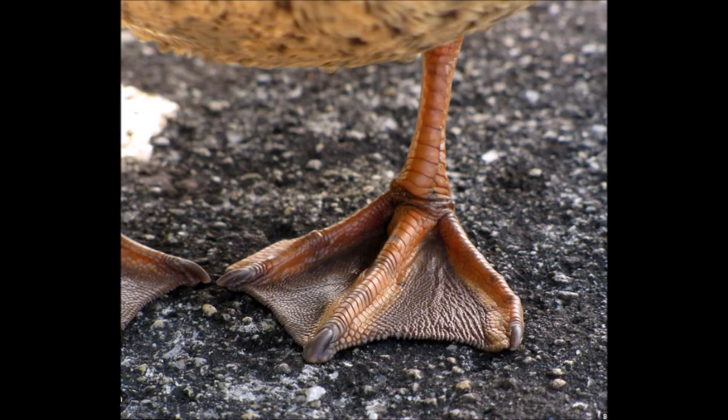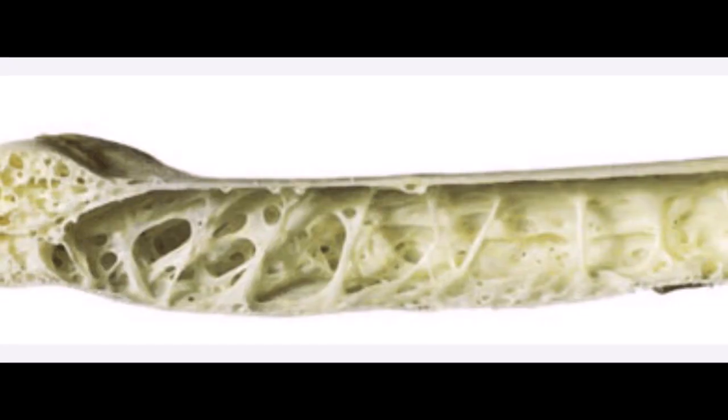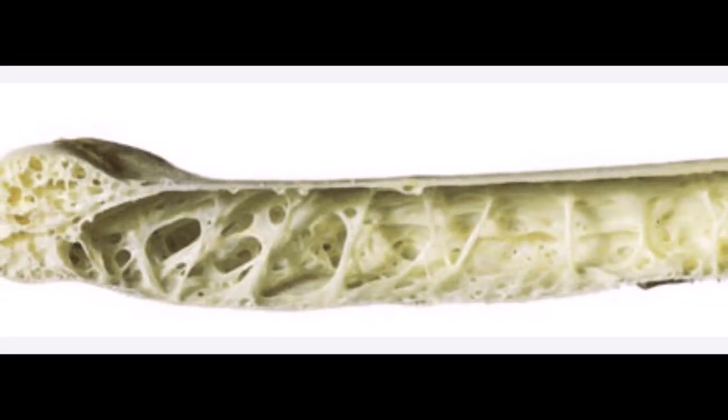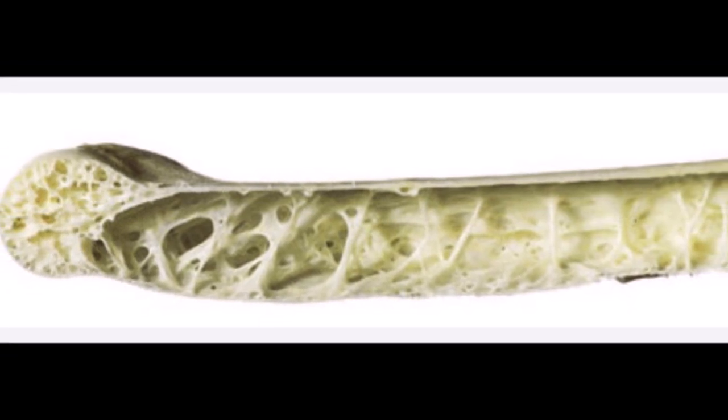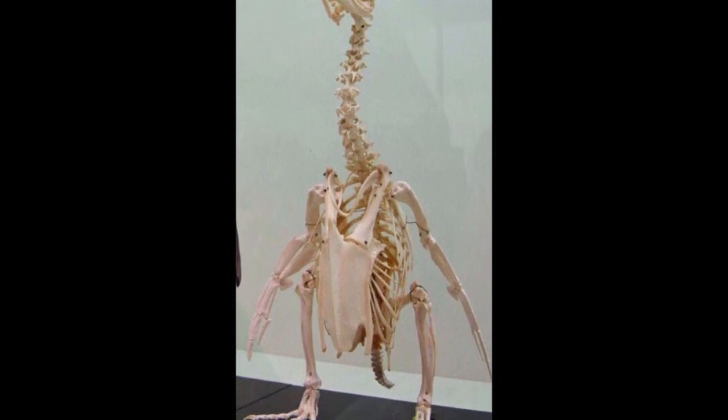These include webbed feet, highly waterproof plumage, and glands that get rid of excess salt. Most terrestrial birds have hollow, air-filled bones, an adaptation that helps to save weight, but in diving species such as penguins, the bones are denser and the air space is reduced.